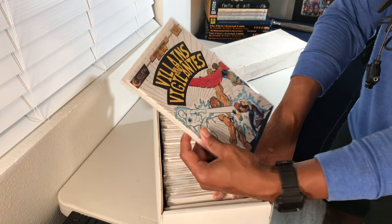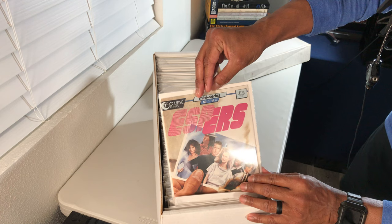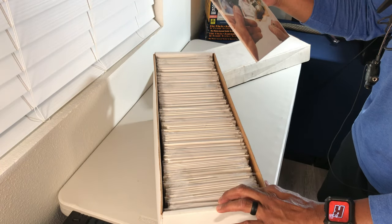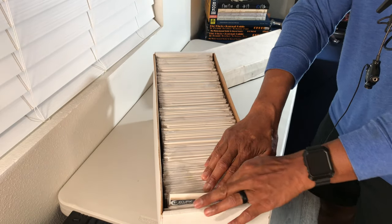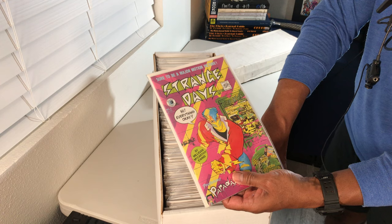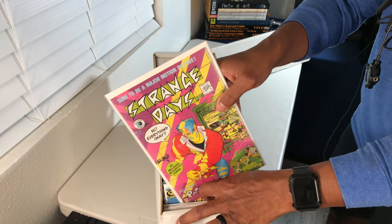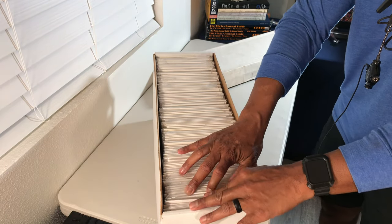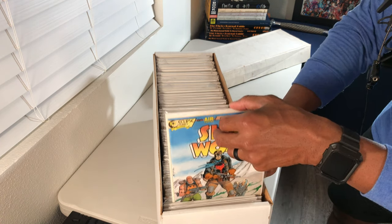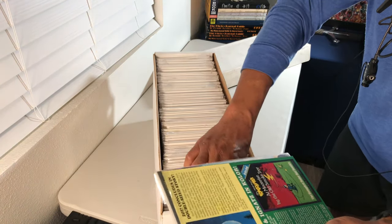This one looks like Villains and Vigilantes — issue number two of four. Next is ESPers, book number one of four, which kind of sort of looks like Charlie's Angels, maybe not. Then there's Strange Days — another interesting cover, sure to be a major motion picture, though I don't think we ever saw that one come to theaters. And here's Sky Wolf issue number one — a lot of these appear to be Eclipse mini-series.